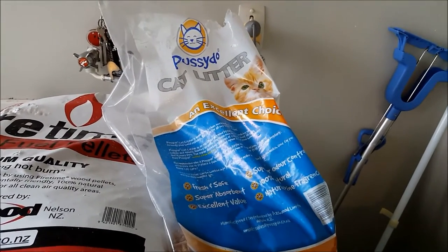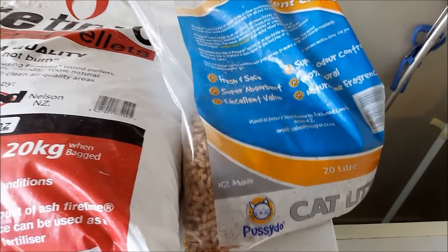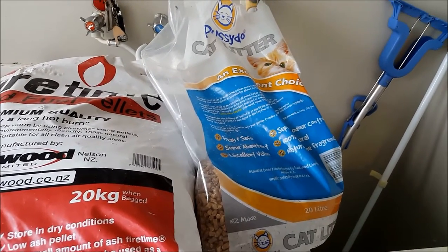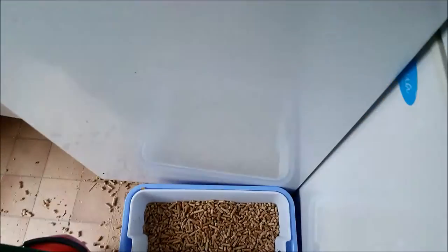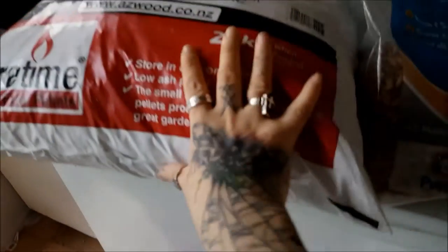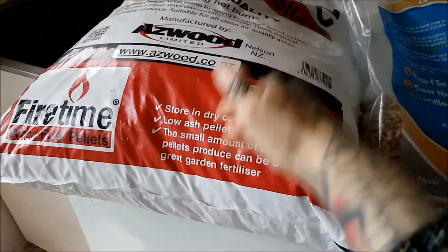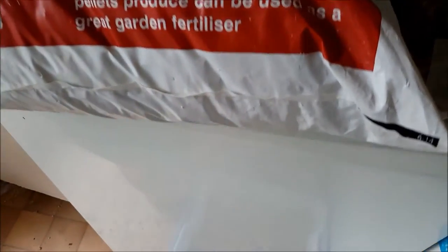It is probably the best litter I've ever used. What it is, is these little wooden pellets — the cat pisses, the wood absorbs the liquid, and it turns to dry sawdust. There is no urine smell. My area is really messy because this is really heavy, so I can't lift it — I've had to scoop the litter and hope it lands in the box, so excuse the litter everywhere.